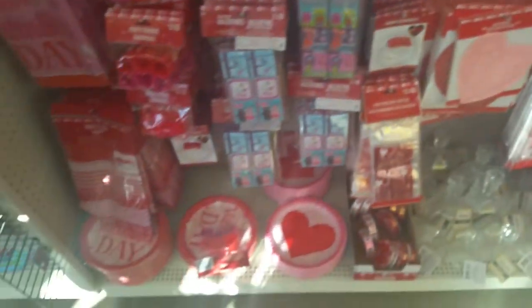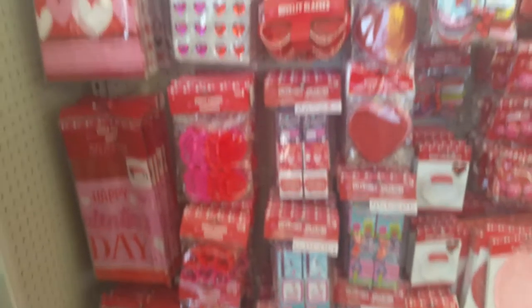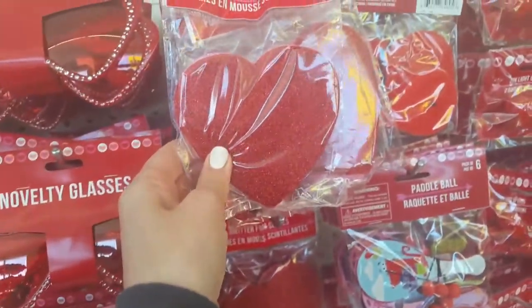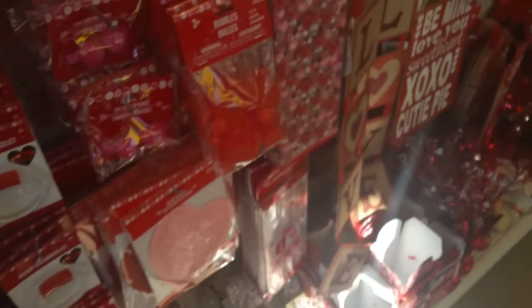And then there's a ton of stuff here for your kids' Valentine's Day party bags — like some little novelty fun sunglasses. These glasses are four in a pack, and tablecloths, and foam shapes. All kinds of toys and stuff. That's pretty good. You can really get a lot of different Valentine's Day stuff there.